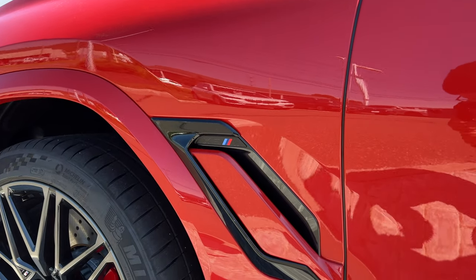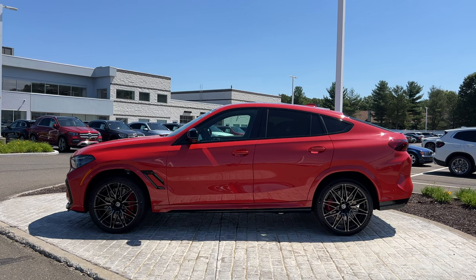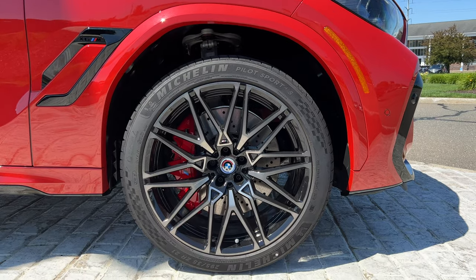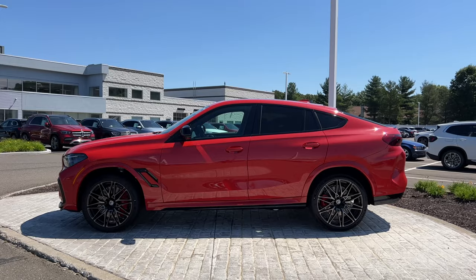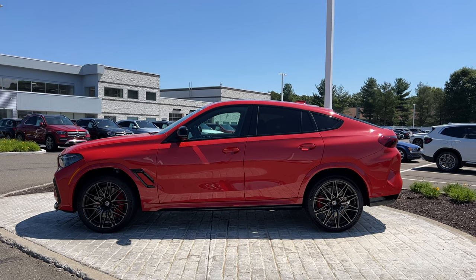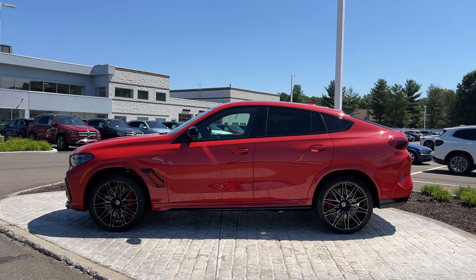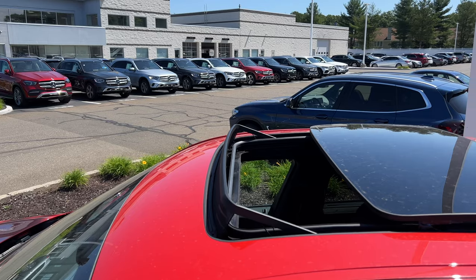There is a functional vent on the fender and it does say X6 M. The rims look very good, and the brake calipers are massive in the front with ventilated rotors. The front tire size is 295/35/21 and the rear is 315/30/22, so the front and rear tires are completely different sizes. On the roof there is a panoramic sunroof, which looks great when open.